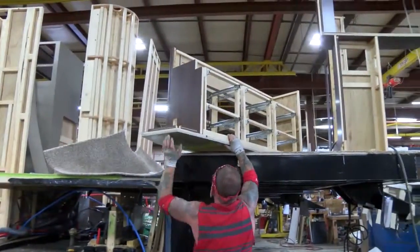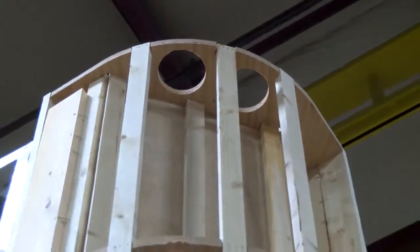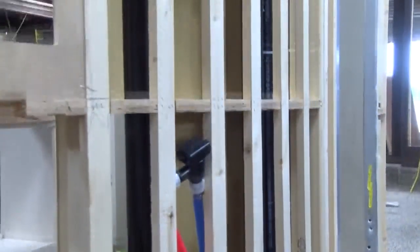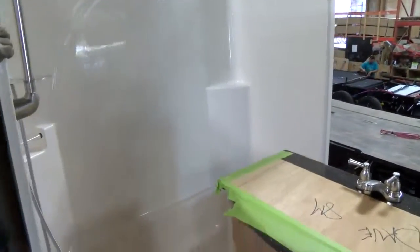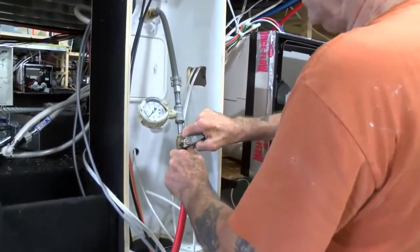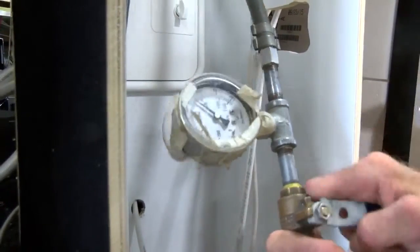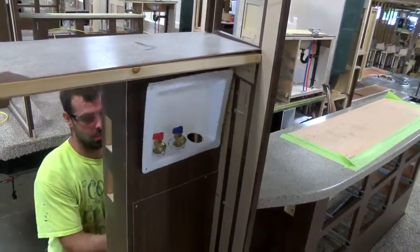The unit now moves to the next production station where interior partitions and cabinets are set. We utilize CNC radius cut blocks for solid backing and rigidity — push on the radius walls in a Heartland toy hauler and feel the strength for yourself, although we wouldn't recommend trying this in other brands. True residential-style one-piece fiberglass shower-tub combos are installed at this point, another Heartland exclusive. Above-floor plumbing and gas lines are completed at this station and then pressure tested for integrity. Components such as water heaters, universal blacking centers, converters, and washer-dryer connections are also installed.